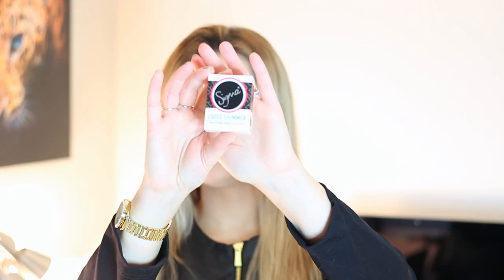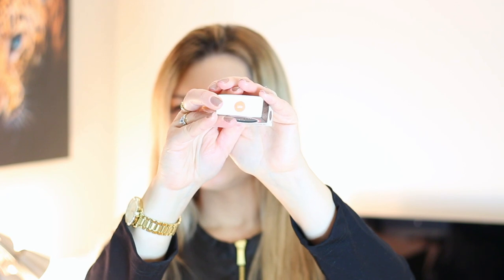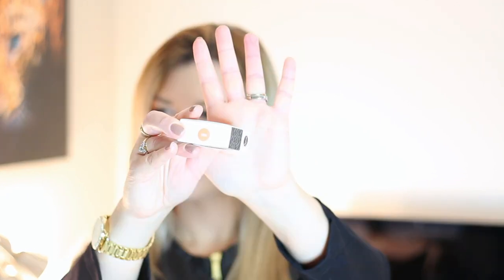Next we have the brow pencil, which retails for $8. It's a dual-ended brow pencil, so I'm assuming it has a spoolie, which I do like when they have that. And then I have the Loose Shimmer Professional Makeup Collection in the shade Lost. It's a very pretty rusty golden shade.